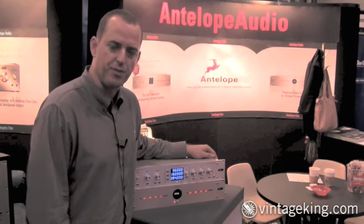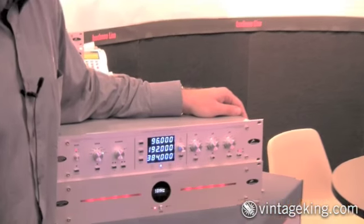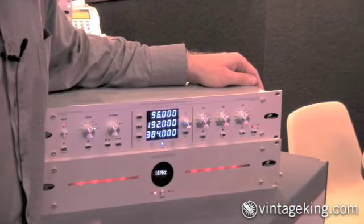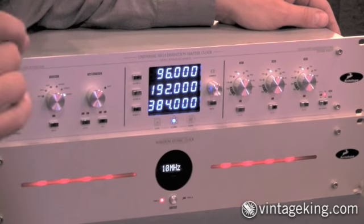We consider this a professional set for Pro Tools, the top of the line, the best clocking that we can offer. The atomic clock is a rubidium oscillator that overrides the crystal in the Trinity, raising the resolution up to eight days without losing a sync, without losing one sample.